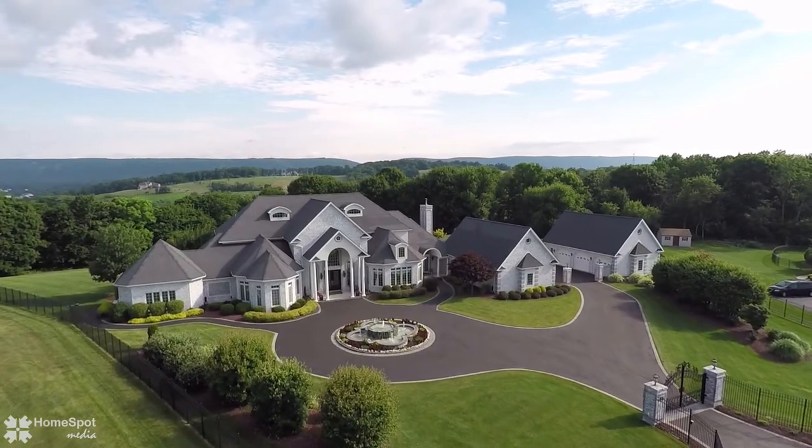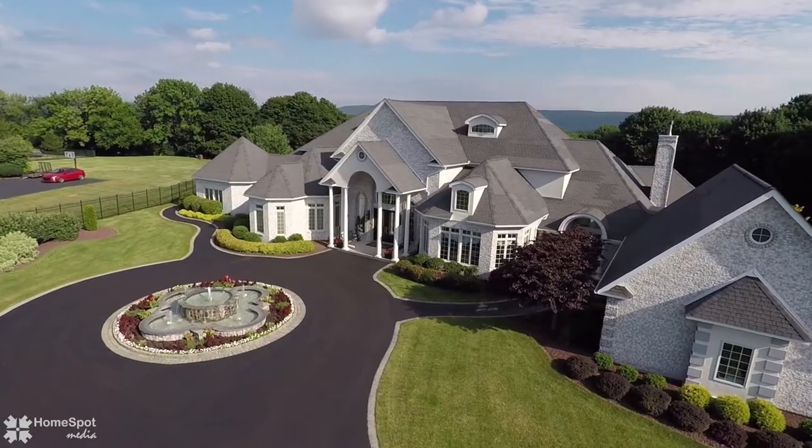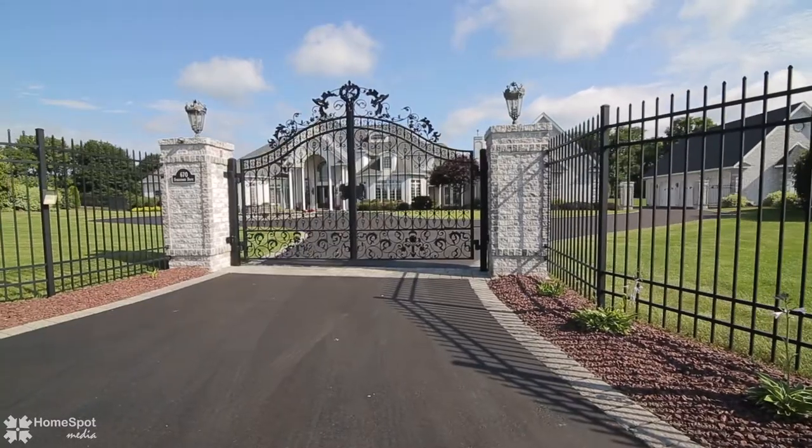Welcome to 670 Stagecoach Drive, Cherryville, Pennsylvania. This spectacular home sits on a serene two-acre lot positioned for panoramic views and ultimate privacy.